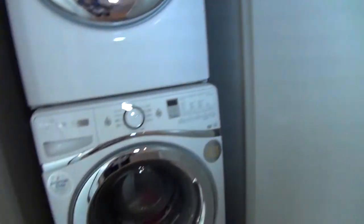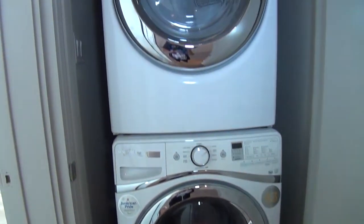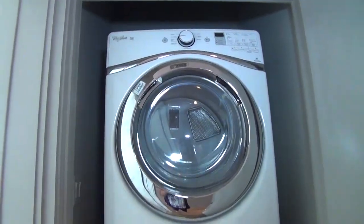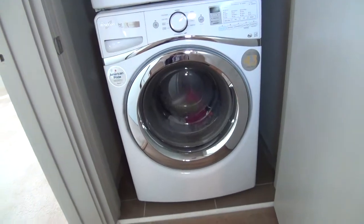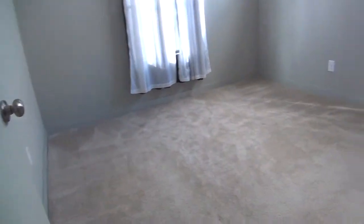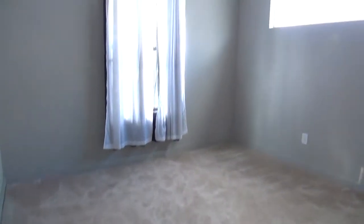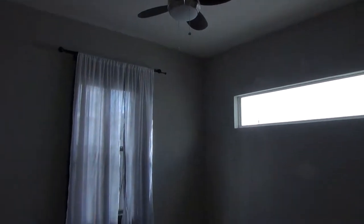Just right outside the full bathroom, you have the washer-dryer area, which comes with a stacked washer-dryer. And this is the first bedroom, which measures about 11 by 10, and it's got a walk-in closet roughly about 4 by 3.